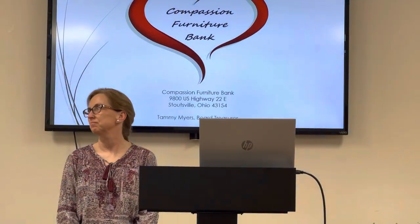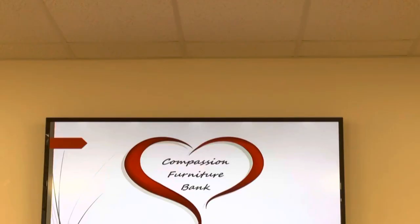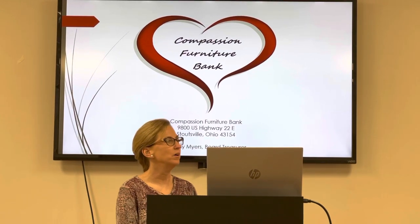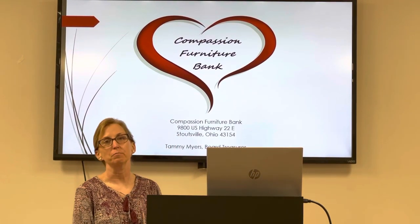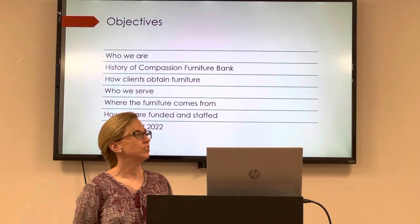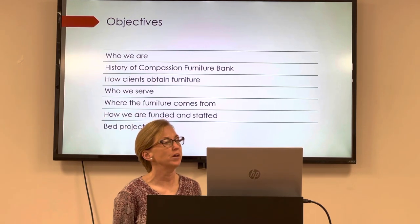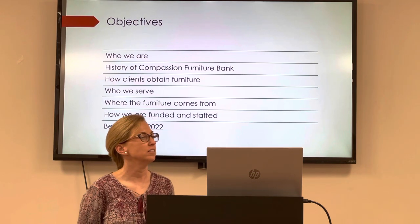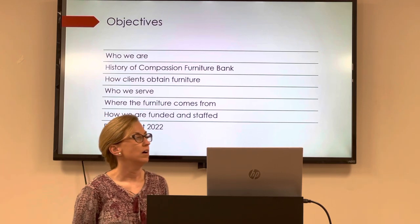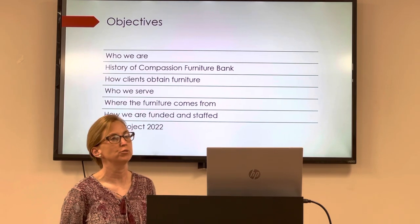The Compassion Furniture Bank, and she's here to present about the bed project. Thank you. Good afternoon, guys. Thank you so very much for having us here today. I'm so grateful and honored to be here to represent Compassion Furniture Bank. What I was hoping to share with you today is a little bit about Compassion Furniture Bank: who we are, the history, how clients obtain furniture, who we serve, where the furniture comes from, how we're funded and staffed, and finally about the bed project.